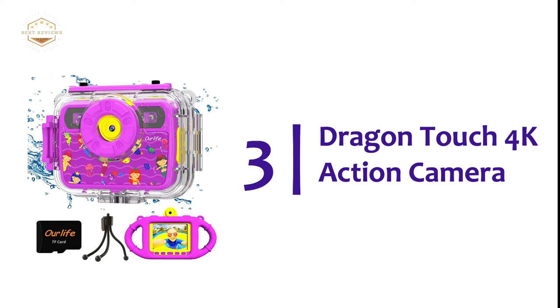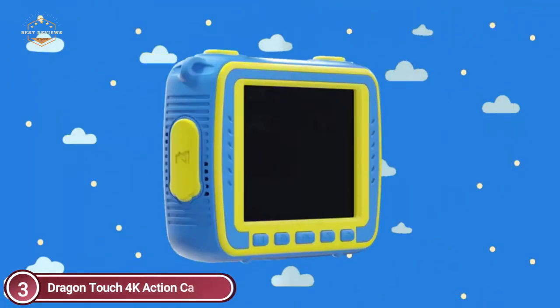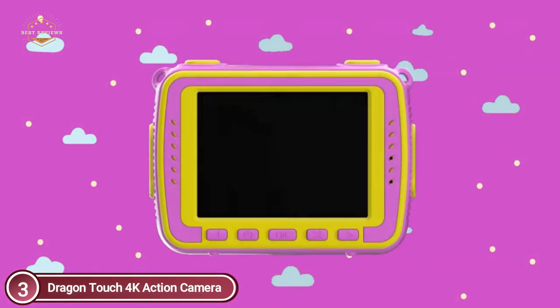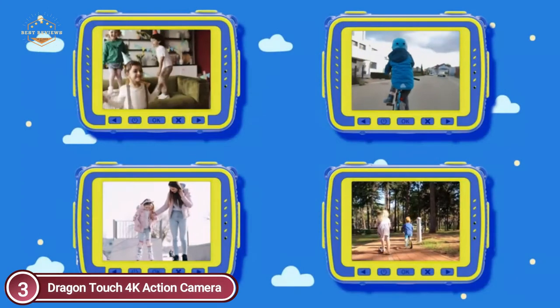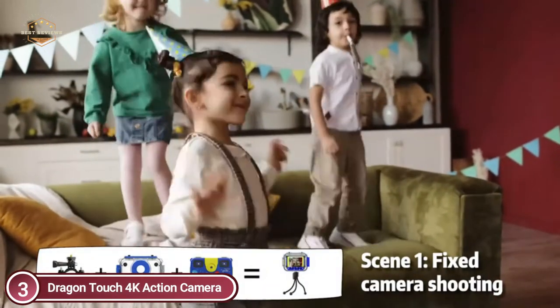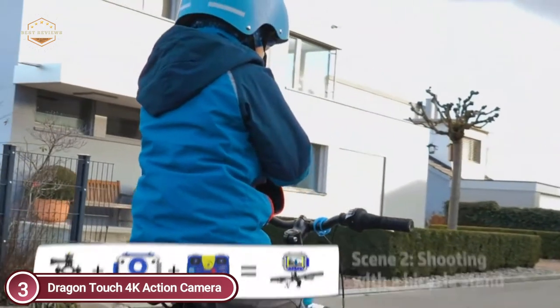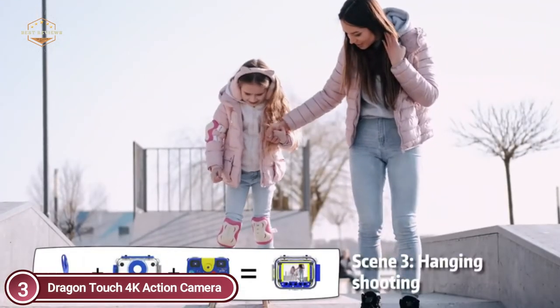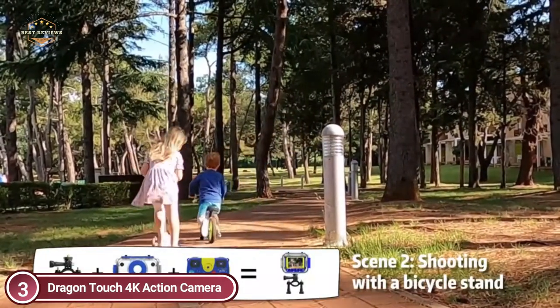At number 3, the Our Life Kids Waterproof Camera. The definition has been greatly improved in photographs. This kids' camera comes with built-in 12 cartoon images and 7 color filters that allow you to personalize your memories. It can take stunning photos up to 30 meters underwater with a sturdy waterproof case, and is protected by a silicone case, so you don't need to worry about drops or damage.